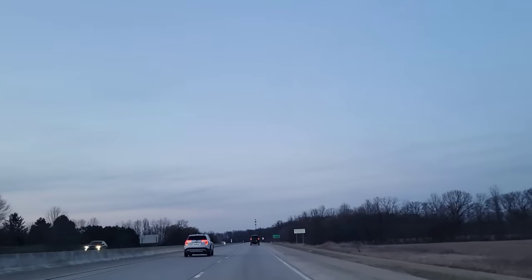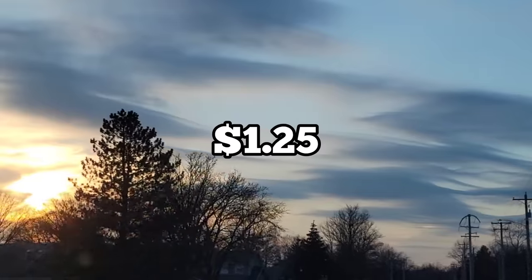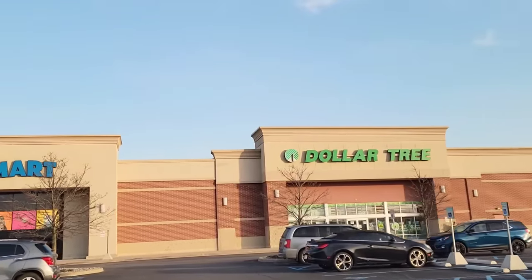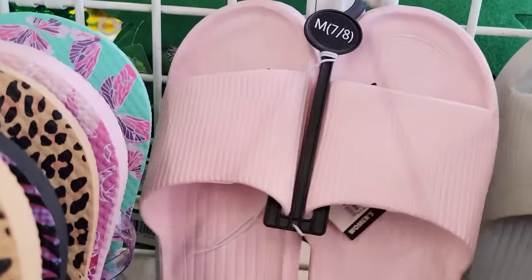Everything in this video is only $1.25, so if you'd like to see everything I was able to find, keep on watching and I'll see you at the Dollar Tree.